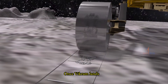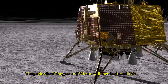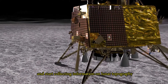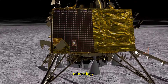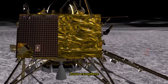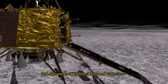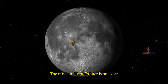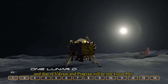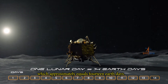Once Vikram lands, the rover Pragyaan will deploy. The payloads of Pragyaan and Vikram will then be turned on and start collecting information on lunar topography, mineralogy, elemental abundance, lunar exosphere, and signatures of hydroxyl ions and water ice. The mission life of the orbiter is one year, and that of Vikram and Pragyaan will be one lunar day, which approximately equals 14 Earth days.